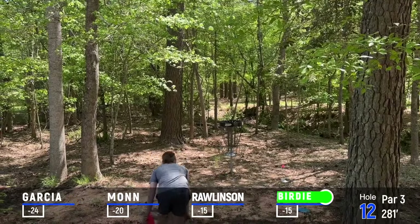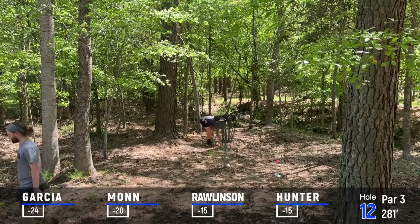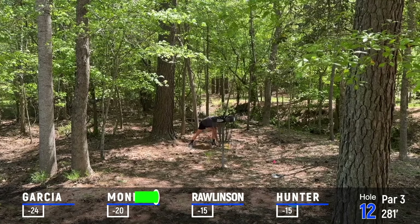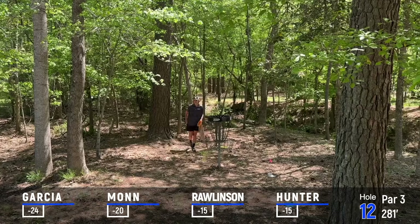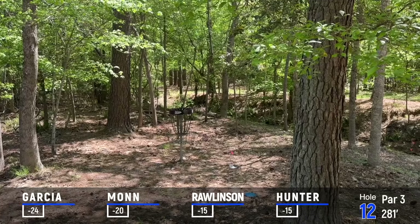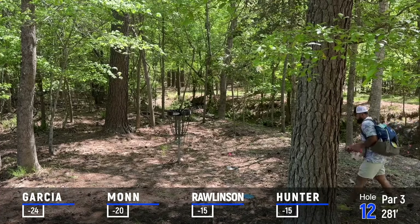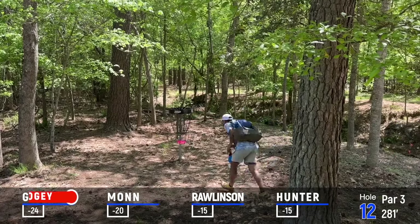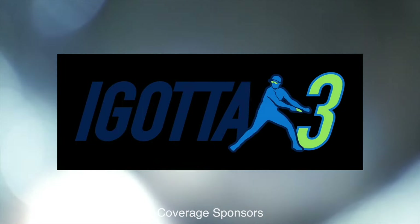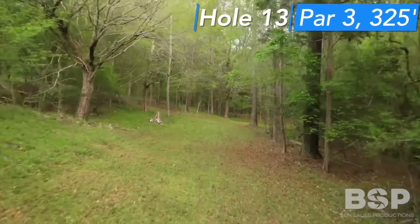Rico after being OB. Got a Jake Mond sighting. Sack for birdie. And it's looking like it's going to be everybody 2 on the card, and I hit with a 4 this time. Rico just flip-flopped — back to a one-stroke lead for Rico.